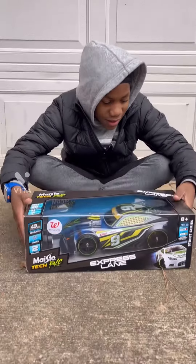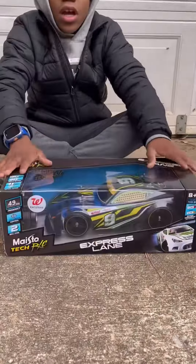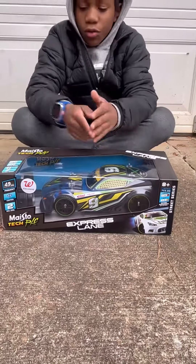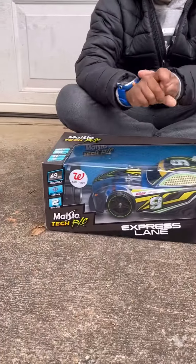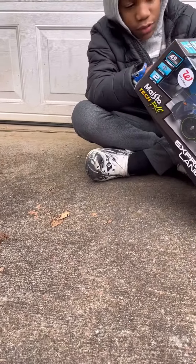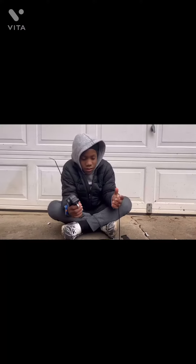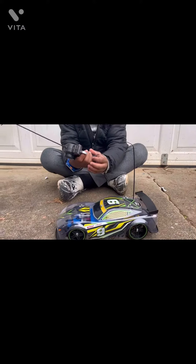What's up y'all, so today I got a really cool racing RC car. It's a see-through car with a bunch of cool features. I got it at Walgreens and it was 40% off, so I got a really good deal. Today I'm just going to open it and show you how it works. Here's the car out of the box.